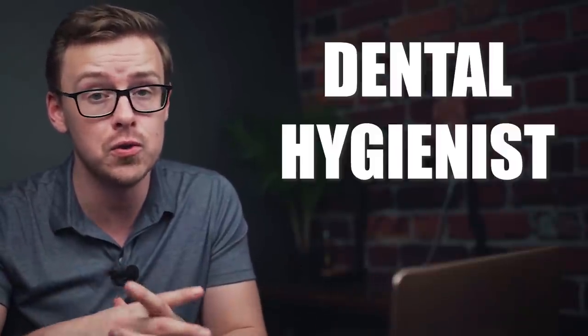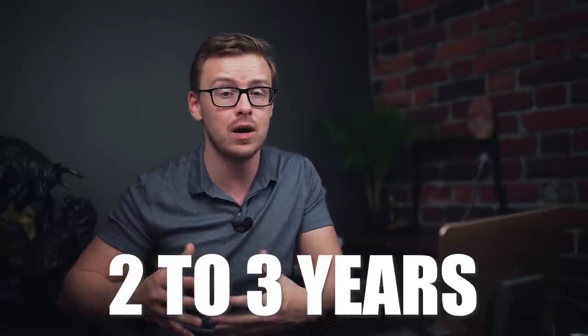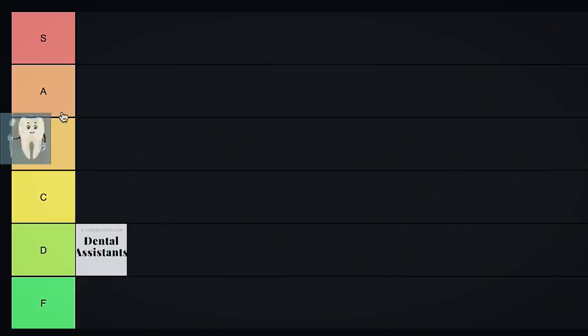Next is dental hygienist, which sounds very similar but they can actually do much more than dental assistants. Usually this takes around two to three years to get licensed, and you can make really good money. Dental hygienists can perform some of the tasks that dentists used to do — a lot of the time they'll help with teeth cleaning and teeth whitening. There's really good demand for dental hygienists. It's probably best if you're an outgoing, extroverted type person, since a lot of people have a fear of going to the dentist. Dental hygienist is a pretty good one, especially for the amount of time it takes — this one is going into A tier.